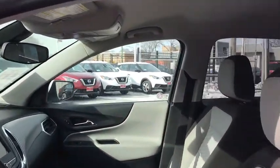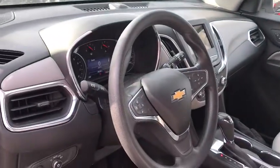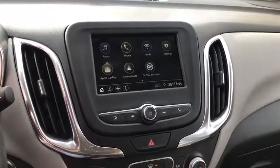Here are some of this vehicle's great options: traction control, dual airbags, power steering, alloy wheels, four-wheel disc brakes, electronic stability control, power windows.